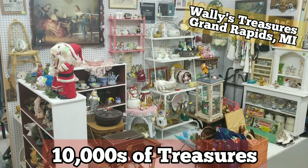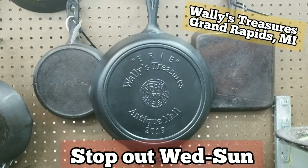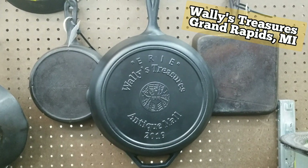Stop by our mall Wednesdays through Sundays to open the treasure chest that is Wally's. Do not come out Mondays or Tuesdays as they are closed like the Shawshank.